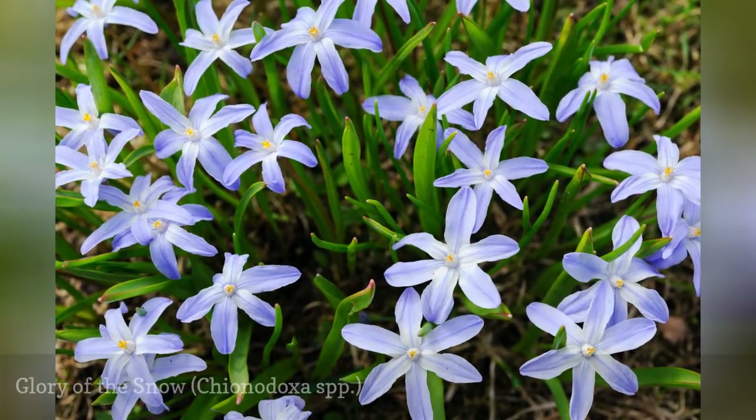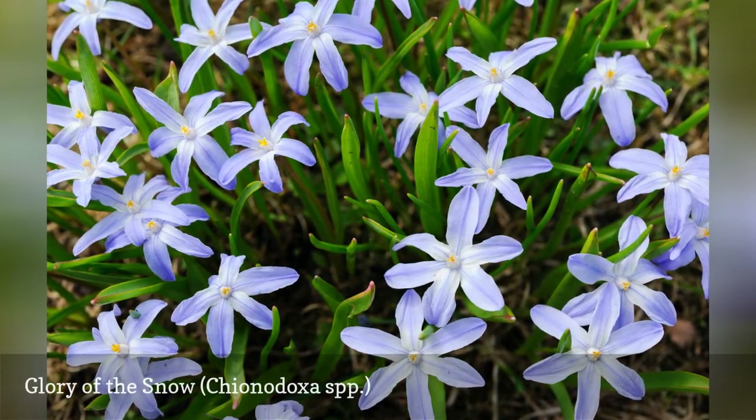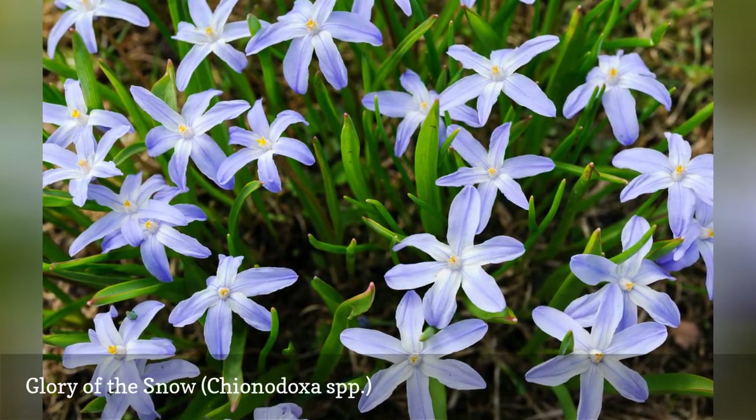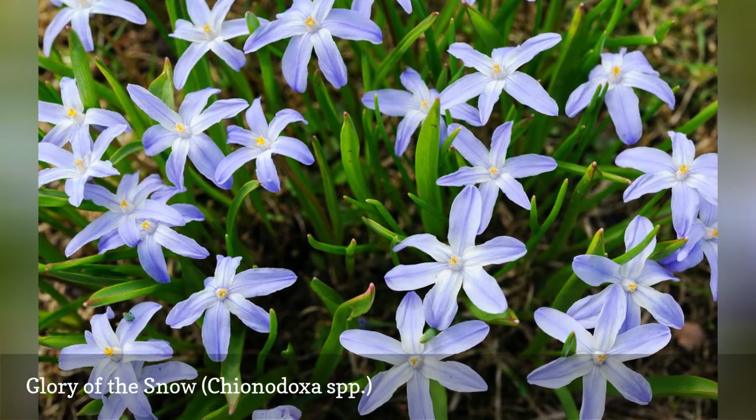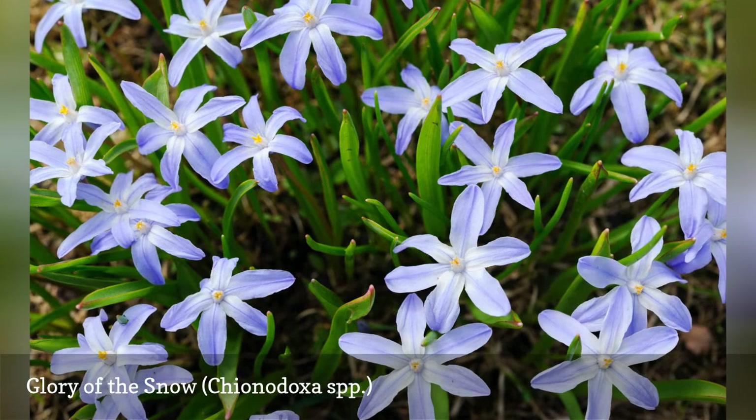Another plant that won't interest local deer is the early blooming glory of the snow. If you're not a fan of white flowers such as snowdrops, take note that glory of the snow doesn't come only in white — other options are light pink and blue.